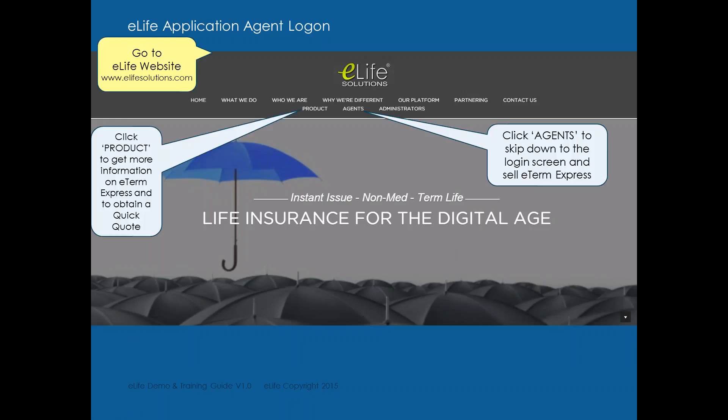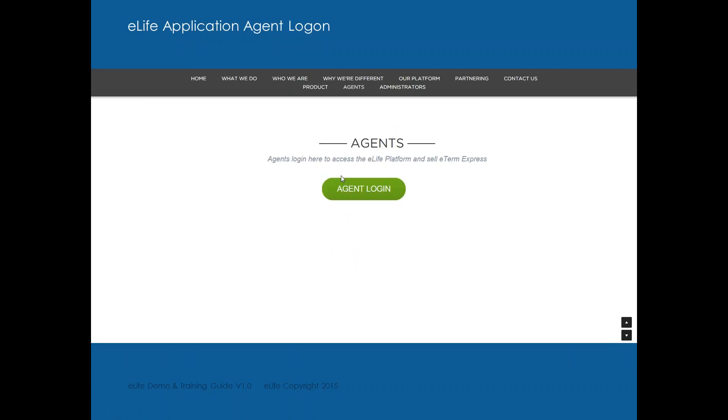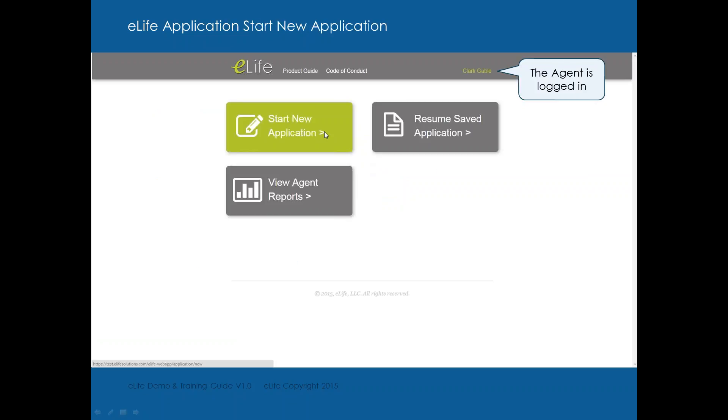When you go to the website to complete an online application, you click on Agents at the top of the site. You can click for a quick quote, but let's go to Agents and click on Agent Log In. You simply plug in your agent code and your password, and it will take you to your home screen, where you can start a new application, resume a saved application, or view your agent reports.